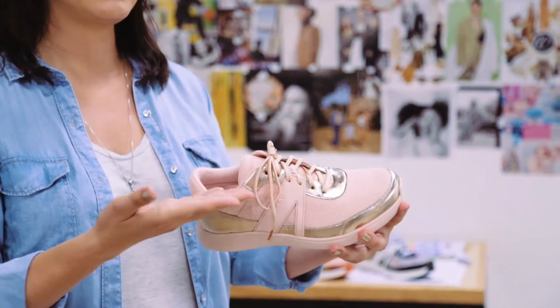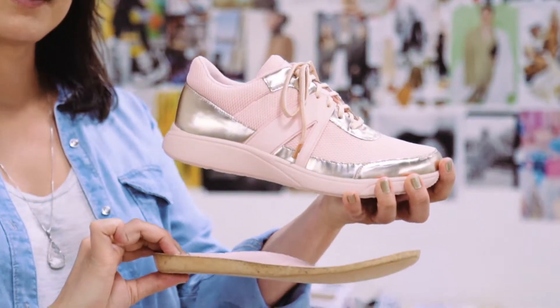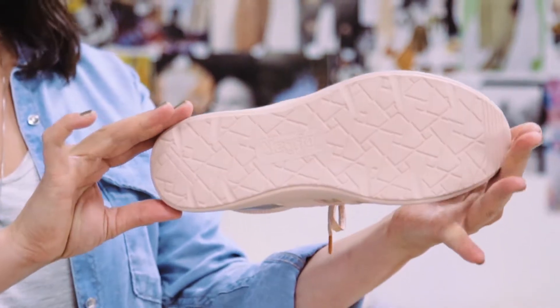Karma is our classic lace-up that features a padded collar, a padded tongue, a removable footbed, and a slip-resistant outsole.